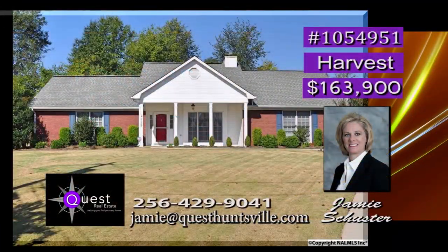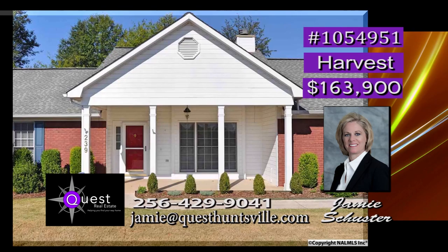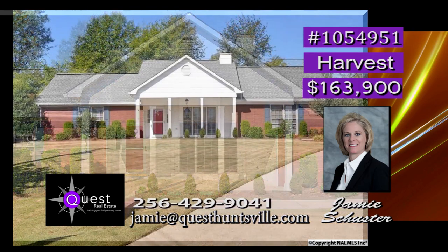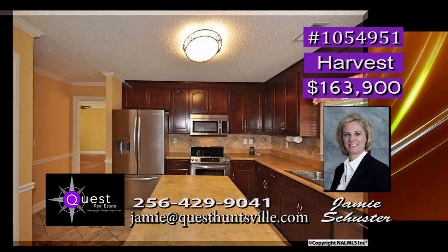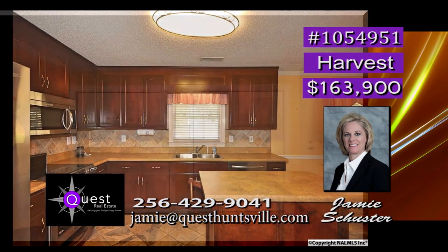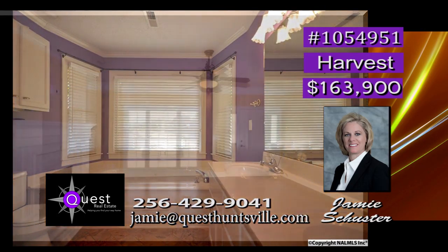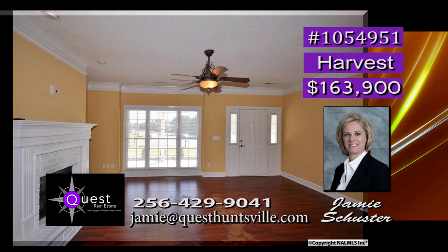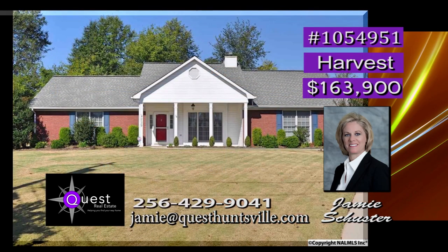In mint condition and ready to move in, it's a must-see in only minutes from all city center locations of Huntsville and Madison. Being at the end of the cul-de-sac gives ease of mind for kids' safety. A chef's dream kitchen has a spacious pantry, island, and like-new stainless appliances. High-quality ceramic tile flooring is found in the kitchen and baths, and the fireplace in the family room gives way to great family times. Low utility bills are a bonus. Call Jamie.